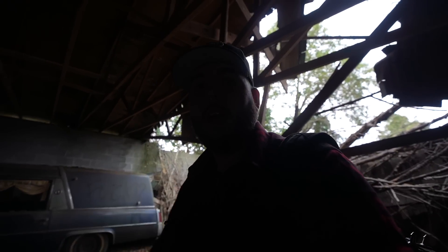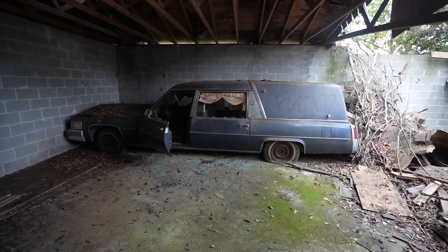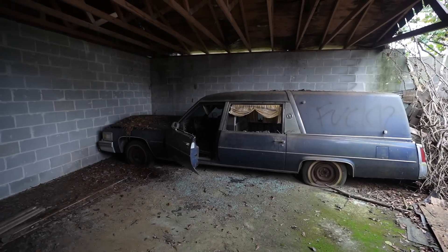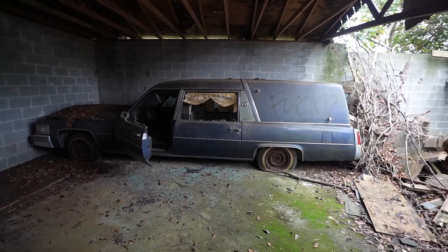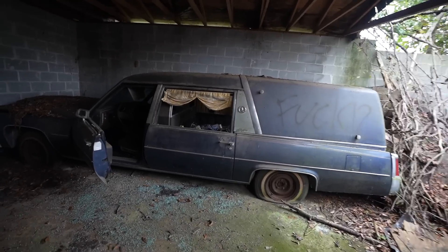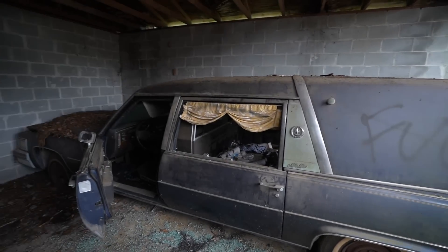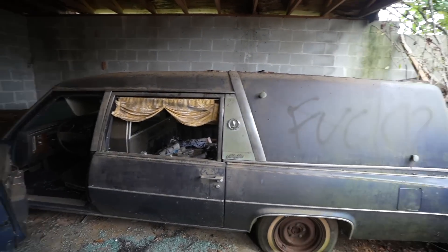The hearse is right here, so I am going to start showing you everything. But if you are new, hit that subscribe button, leave a like, and let's get right into the video. Here is the hearse - it is an old Cadillac I think. And it is just decayed and sitting here rotting away.